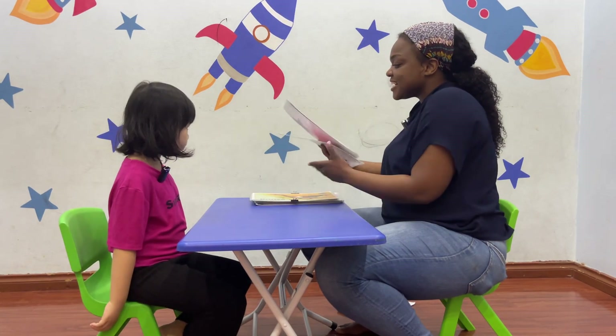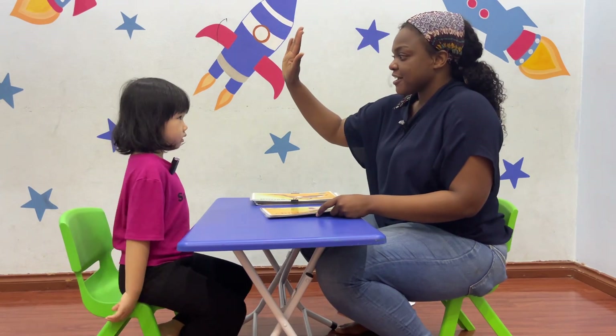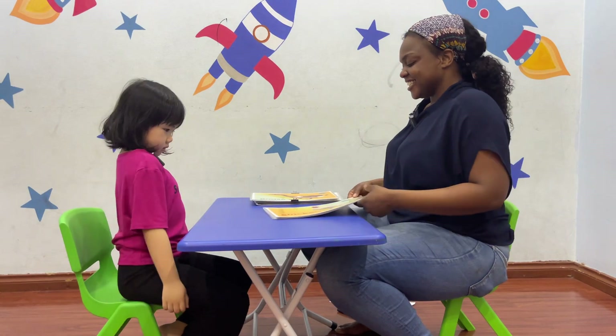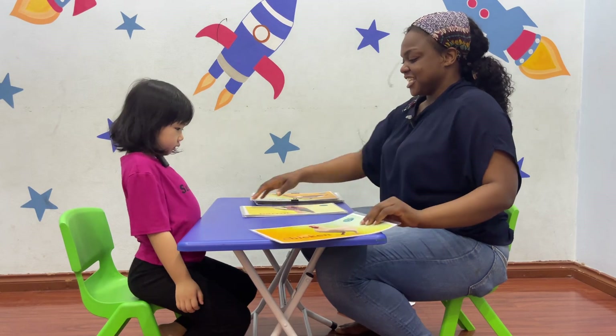Okay, now we're going to begin our speaking test. Are you ready? Yes. Can you give me two high fives? One, two. Good. Can you tell me what's this? It's a chicken.